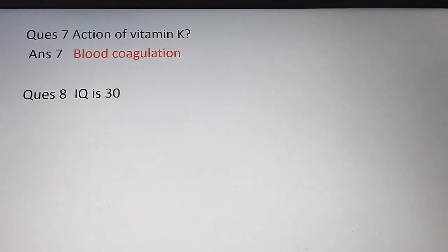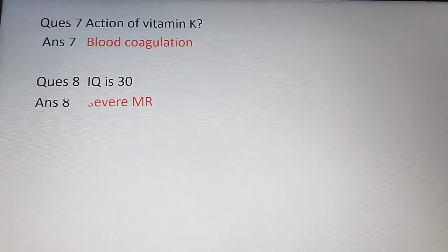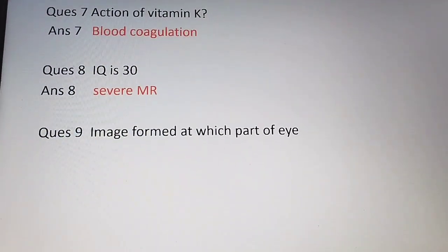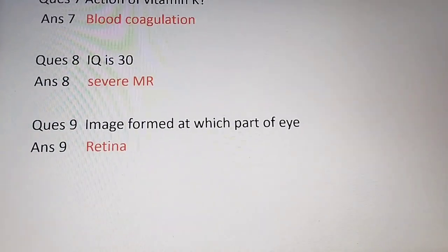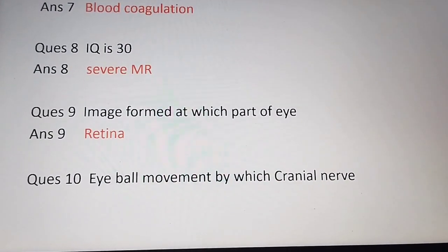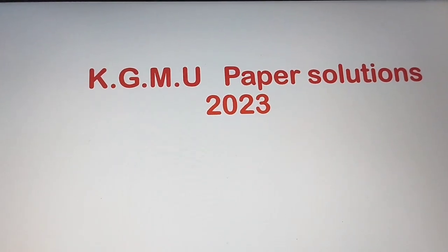Next question: an IQ of 30 falls into which category? The answer is severe mental retardation. Next question: image is formed at which part of the eye? The answer is the retina. The last question: eyeball movement is controlled by which cranial nerve? The answer is the oculomotor nerve.